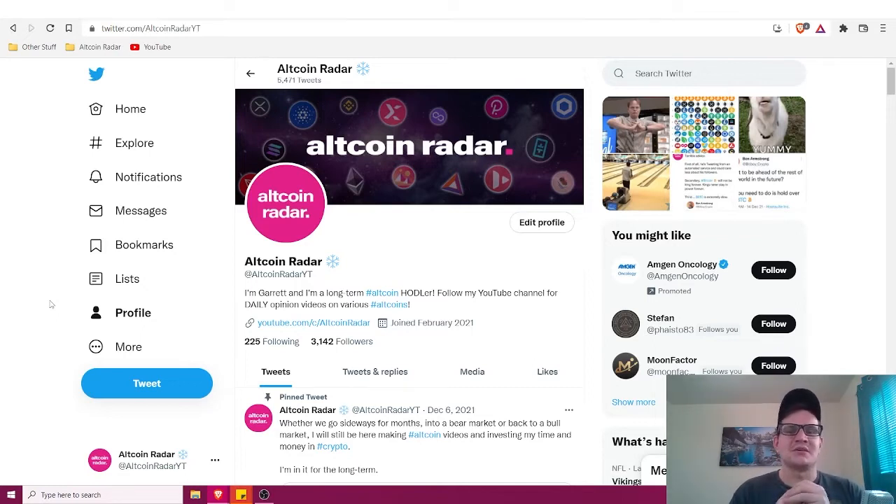The very first crypto debit card we're going to look at — actually the first three or four — have not been released yet. They are upcoming cards that people are definitely following quite a bit. We'll take a look at those first and then look at some of the more popular options people probably already know.